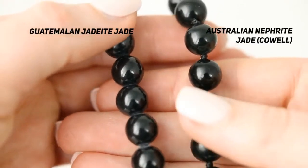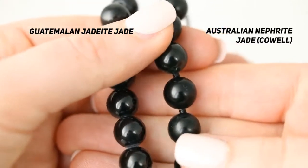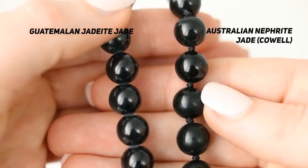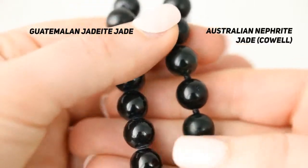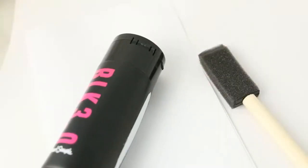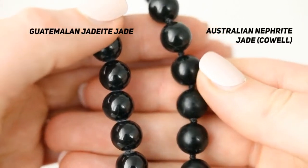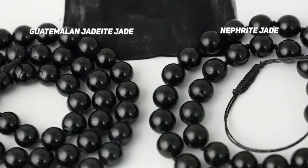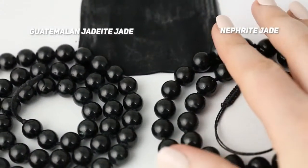This is an example of jadeite jade next to nephrite jade. The Guatemalan jadeite jade I know for a fact comes from Guatemala. This Australian nephrite jade is believed to be from the Cowell mine because it looks a lot like Cowell jade. The nephrite jade on the right actually has more of an apparent green color. I painted a little section on a piece of paper with the blackest black paint in the world to compare side by side, but in person you can tell more than on video that the nephrite jade on the right has more of a green hue than the Guatemalan jadeite jade on the left.